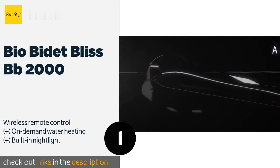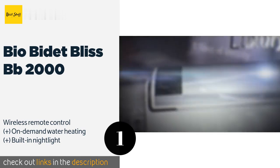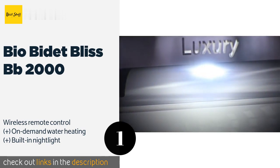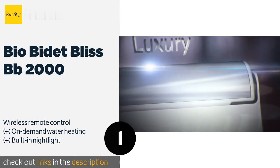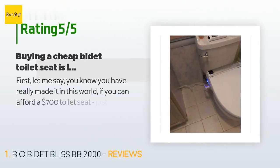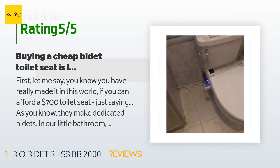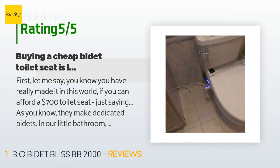It even comes with a replacement nozzle in case you need to replace it in the future. The price is approximately $699. There are 729 customers who have reviewed this product, with an average rating of 4.5 stars. A customer said: 'First, let me say you know you have really made it in this world if you can afford a $700 toilet seat — just saying.'